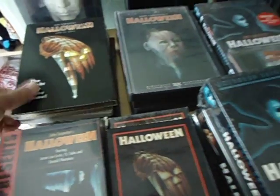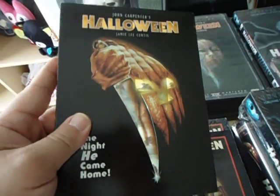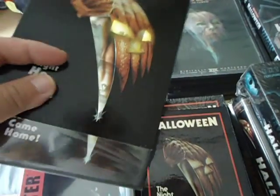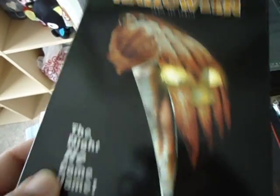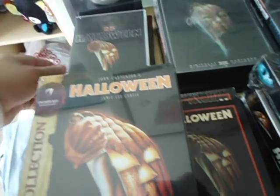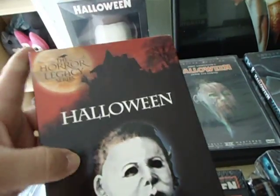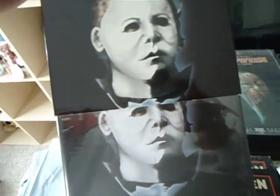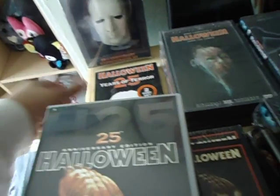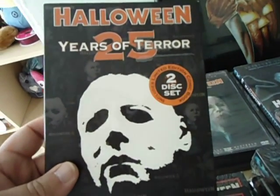Now moving up to DVDs. This is actually not the most recent Halloween copy that's come out. This is the one with the O-ring and the holographic cover. Here in the Anchor Bay horror collections O-ring, there should be another one — here's the horror legacy one. With the outstanding 2-disc 25th Anniversary Edition — really like watching it in that one. Here's the 25 Years of Terror 2-disc set.